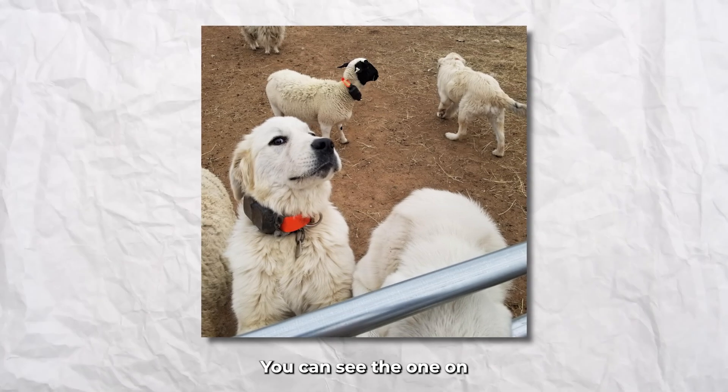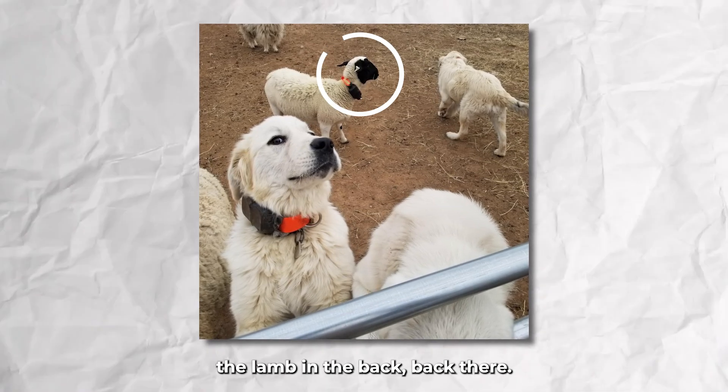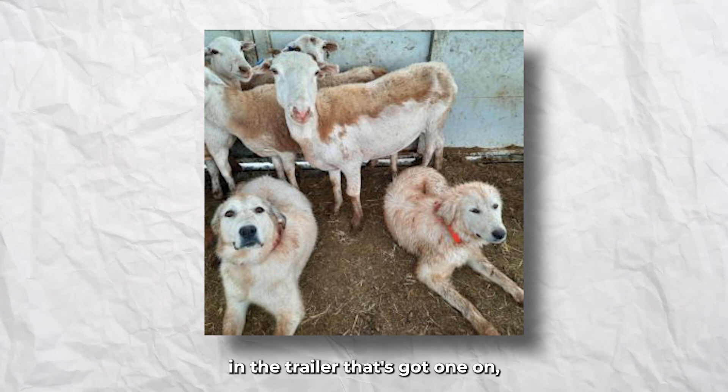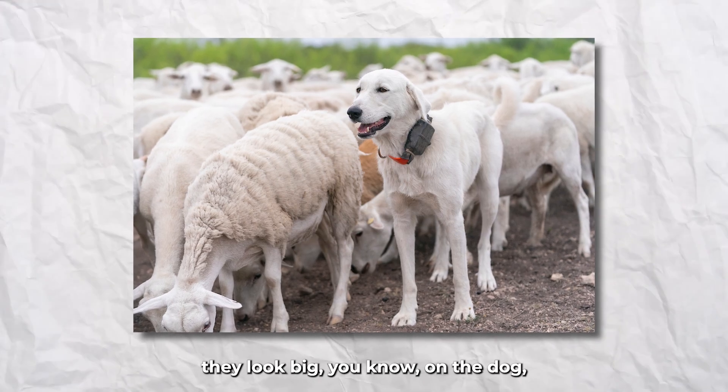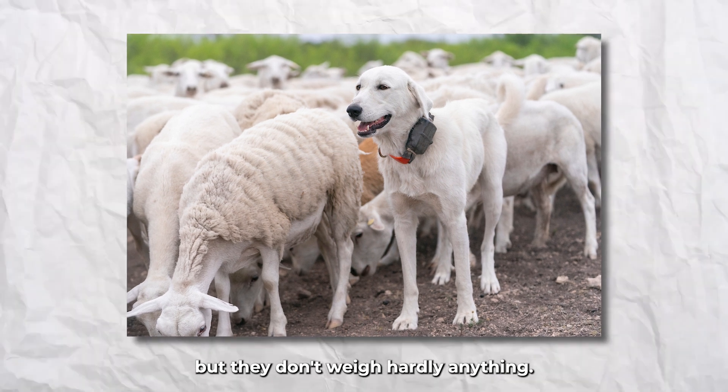There's one on the dog. You can see the one on the lamb in the back there. There's another picture of a dog over there and the trailer that's got one on — actually, both of those dogs have got them on. They look big on the dog, but they don't weigh hardly anything.